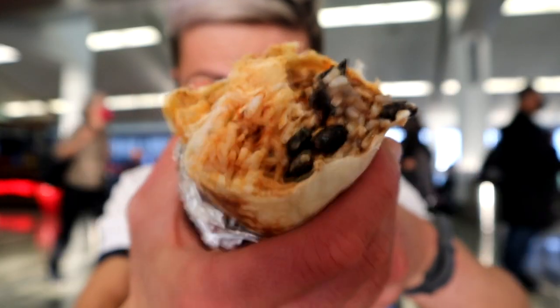Perfectly built — not too much tortilla. I will enjoy this right now.